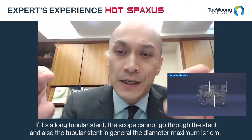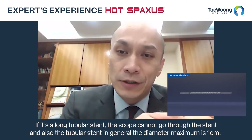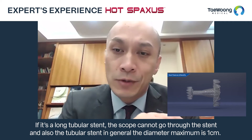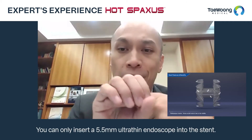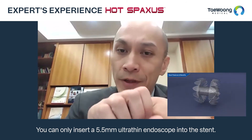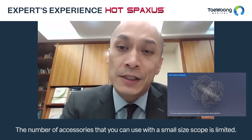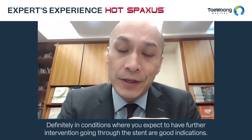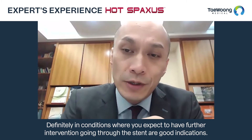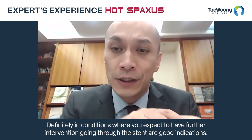With a long tubular stent, sometimes the scope cannot pass through it. Also, the tubular stent diameter is a maximum of one centimeter, so you can only insert a 5.5 mm ultra-thin endoscope into the stent. The number of accessories that can be used with a small-size scope is limited. So definitely, conditions where you expect to have further intervention when passing through the stent are good indications for HOT SPAXUS.